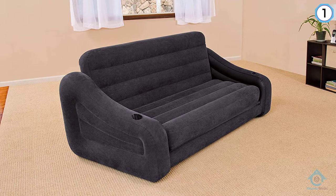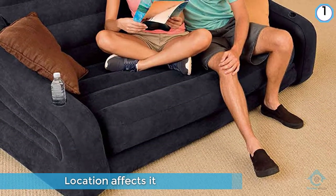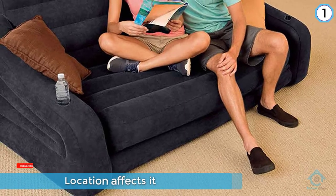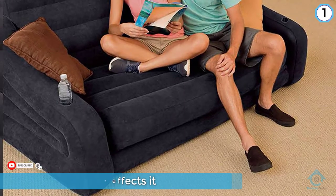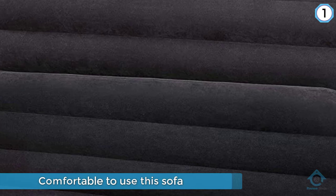It is comfortable to use — the backrest is firm, giving your back ample support, and it has armrests to facilitate the same as well. It is easy and quick to inflate and has two valves. It can accommodate two people efficiently, and storage and transport are easy as it folds easily.